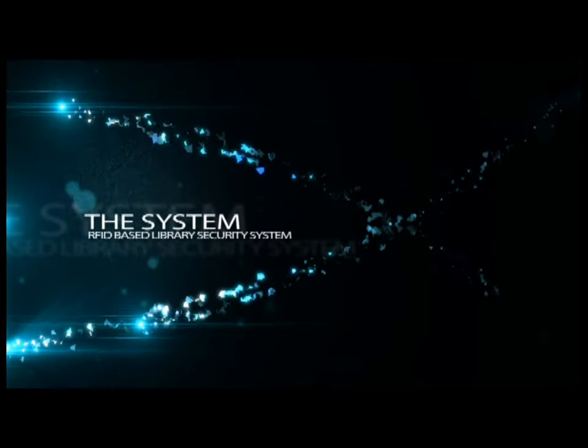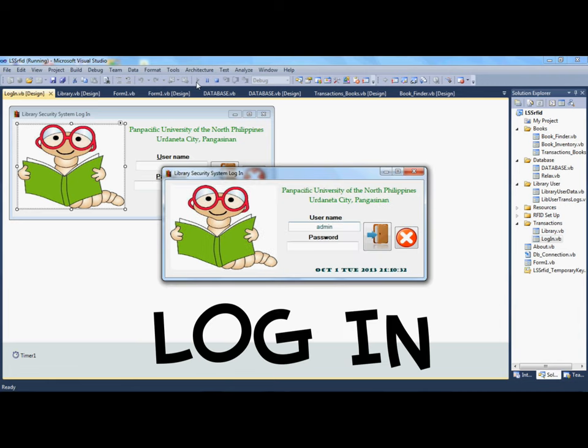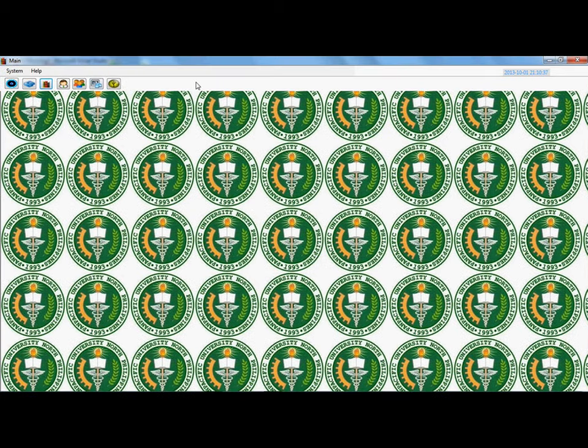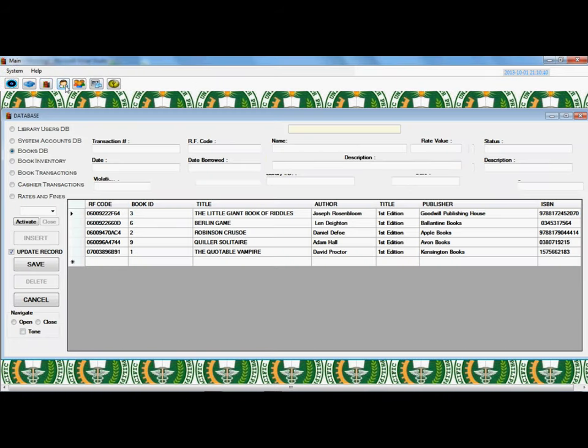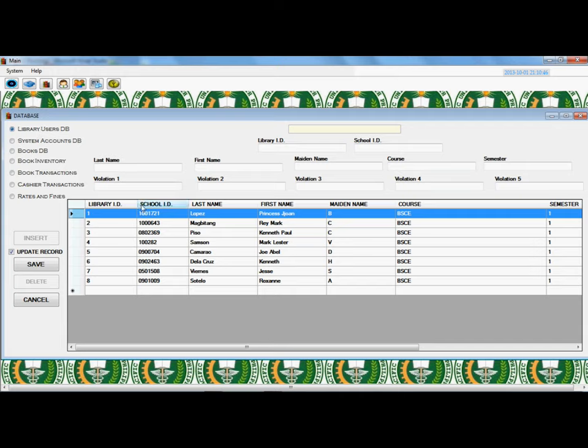System Demo — Log In: The staff has only three attempts to enter the correct username and password. If the third attempt is incorrect, the login form will close automatically.